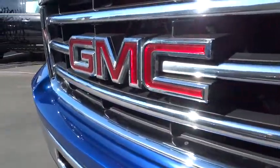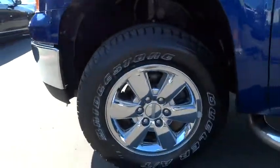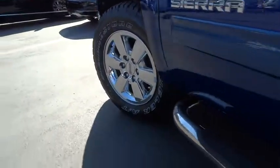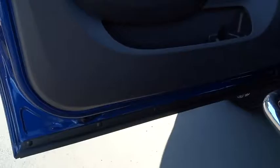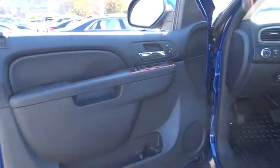Power passenger seat, traction control, tow hitch, remote engine start, stability control, steering wheel audio control, keyless entry, anti-lock braking system, leather wrapped steering wheel, Bluetooth, adjustable steering wheel, power steering.